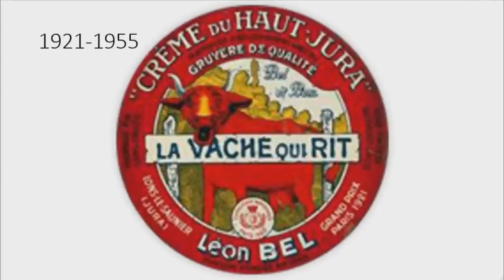From 1921 to 1955, there is a red circle and on it there are the words Creme du Ho Jura, Gruyère de Qualité, Lorsi Saunier Jura, Leon Bell and Grand Prix Paris 1981, all in white text, and also some words in black text. In the middle of the circle, there is a red cow in the woods that is laughing, and on it there is a wooden banner with the words La Vache qui rit in red and blue text. Under it there is a white and red symbol consisting of some words in red text, a crown, a shield, and some leaves.